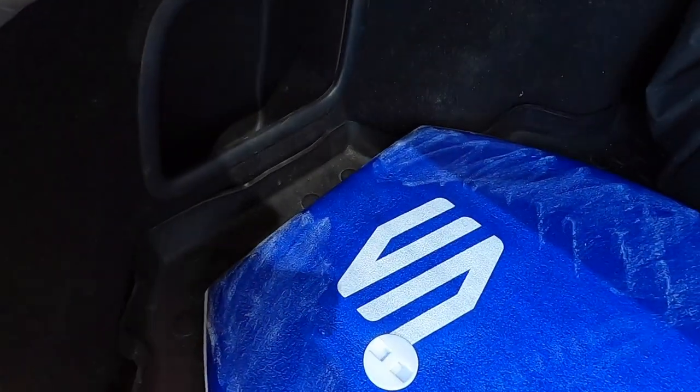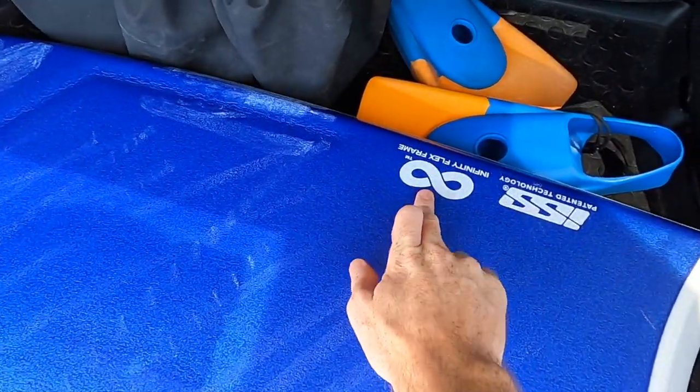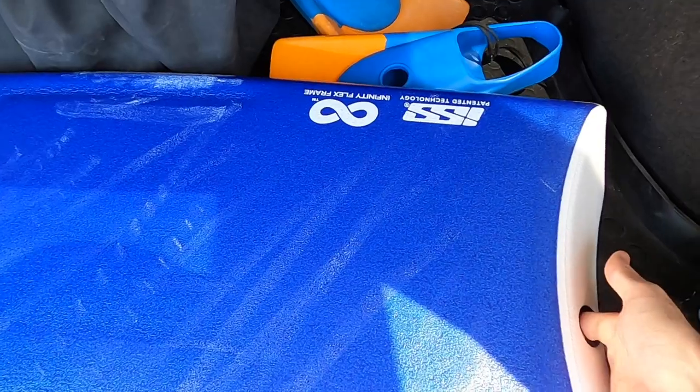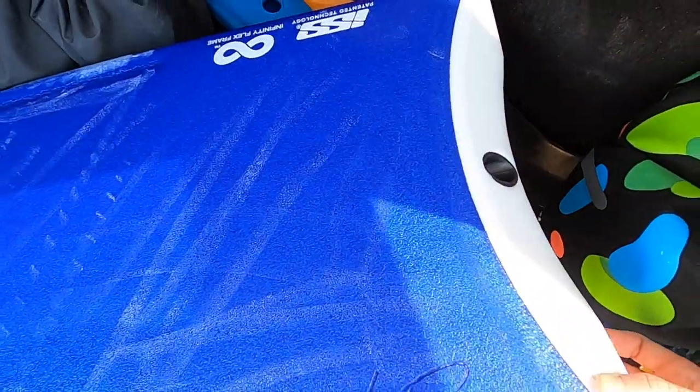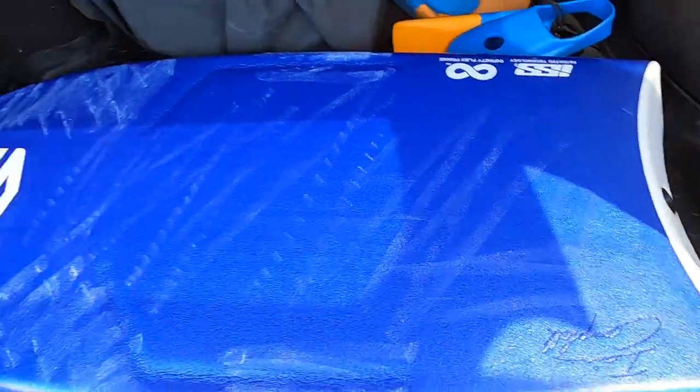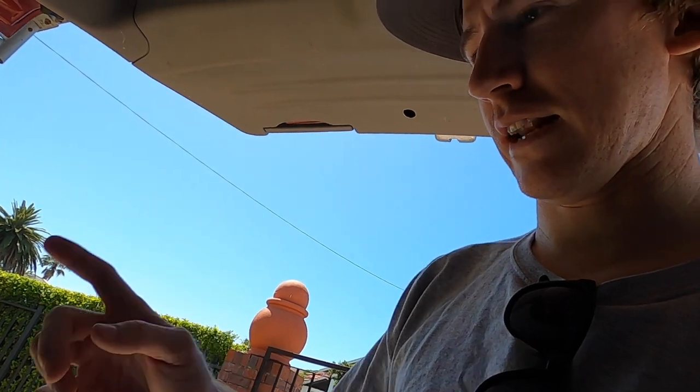This is the new board. It is just another blue board but here we've got the Infinity Flex and the ISS. At the moment it has no stringer and there's a little bit of a tail bump which is really cool. It breaks the colors up but I'm excited to see how this one goes in the lineup out there. We will see you at the beach.